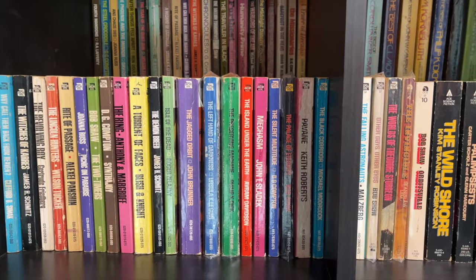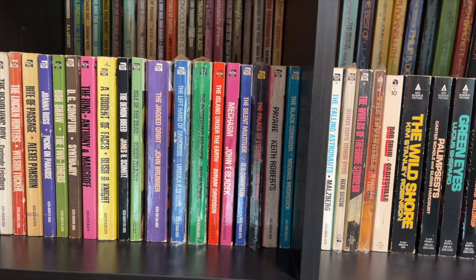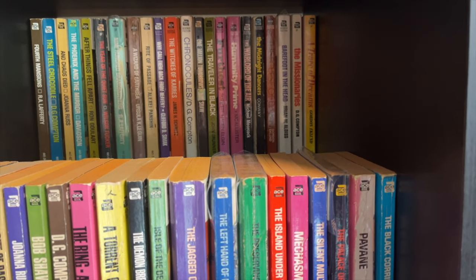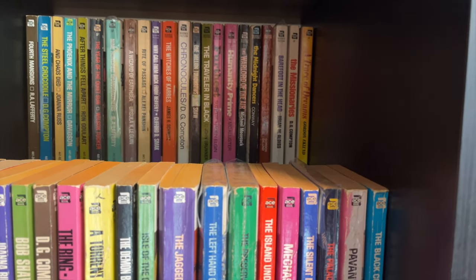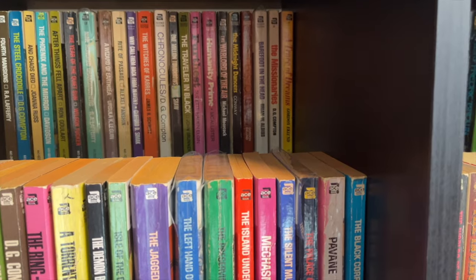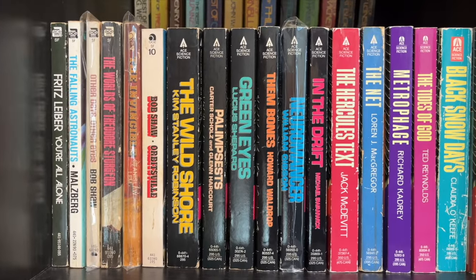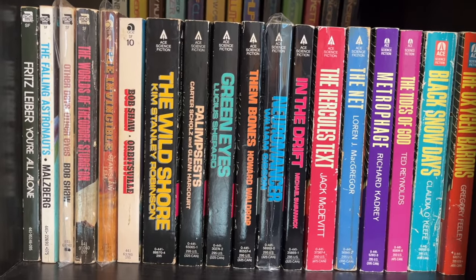Cubicle number one holds my Ace Science Fiction Specials Series 1 — this was the first series of books that I reviewed, and there are 38 of them. I have a mezzanine in the back where I continue on with books. At the end in the back, I do have some books from what I call the Apocrypha of the series — eight books selected for the series but never given the icon or title of Ace Science Fiction Specials. That continues into the second shelf, as well as a couple of books from the Ace Science Fiction Specials Series 2 — The Invincible by Stanislaw Lem and Bob Shaw's Orbitsville.